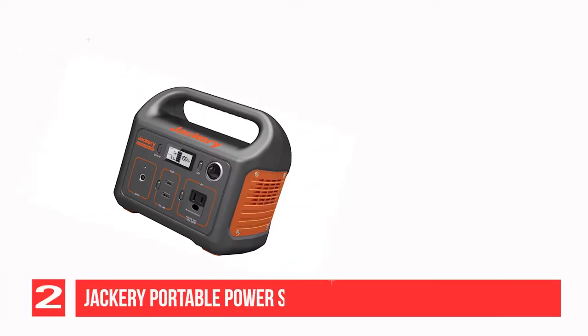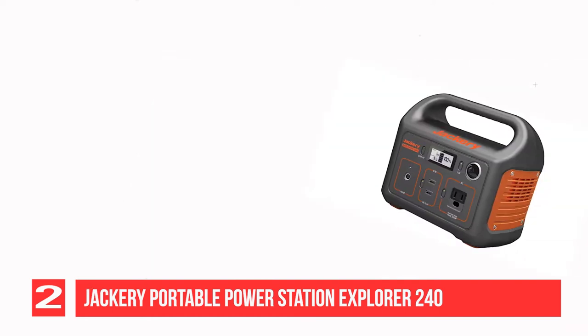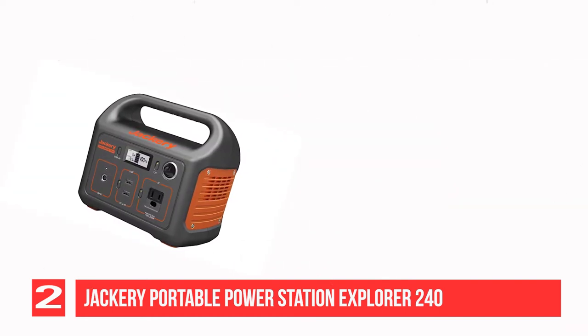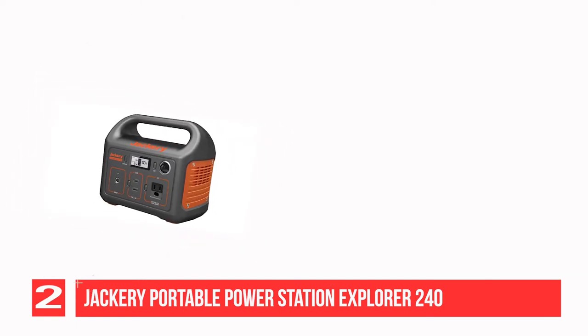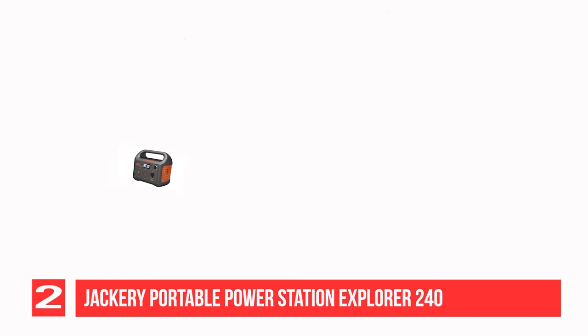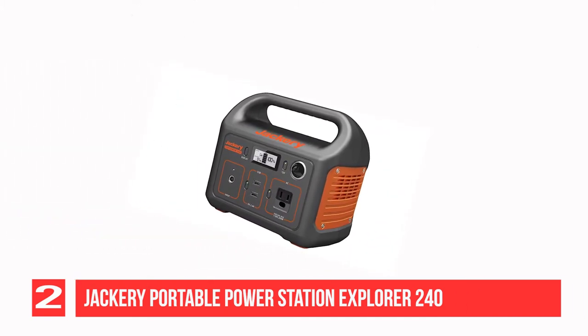Recommendation number 2: Jackery Portable Power Station Explorer 240. This portable generator provides green and eco-friendly clean power solutions for explorers and campers. It comes packed with 240 watt-hours of power, so you can charge your phone, laptop, digital camera, mini-fridge, and other devices. There are 4 ports available.